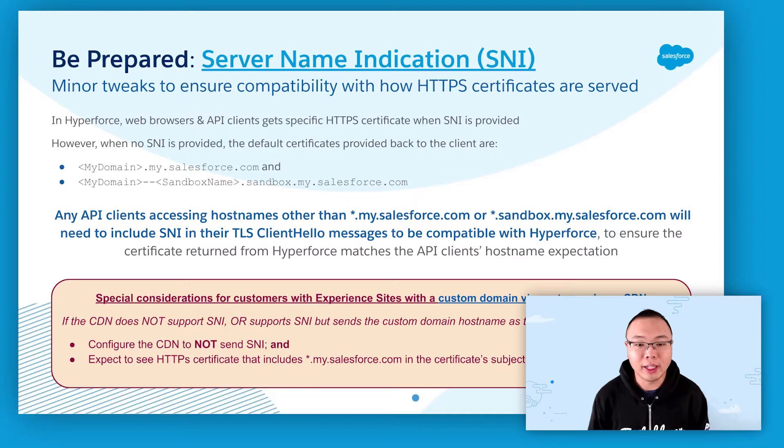However, some API clients may access an org's host name other than the mydomain equivalents. Those API clients will need to include SNI in their TLS client hello messages to be compatible with Hyperforce.